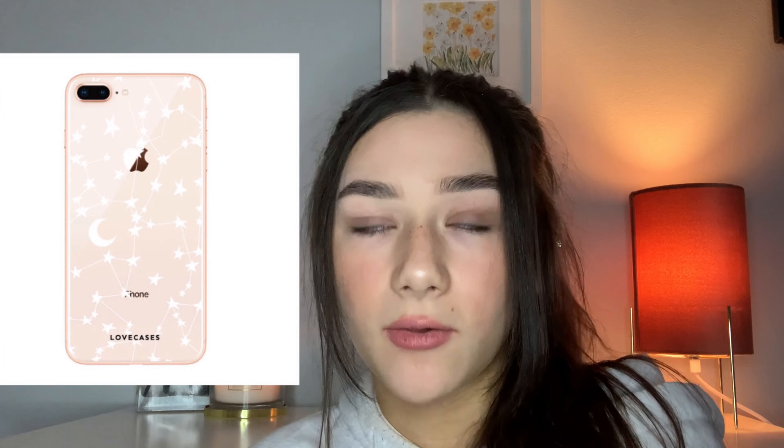I added dry shampoo to my list because it's one of those necessary things you don't really want to buy yourself. I've actually never bought myself dry shampoo — I just use my mum's. It's a practical stocking filler that you'd appreciate having.